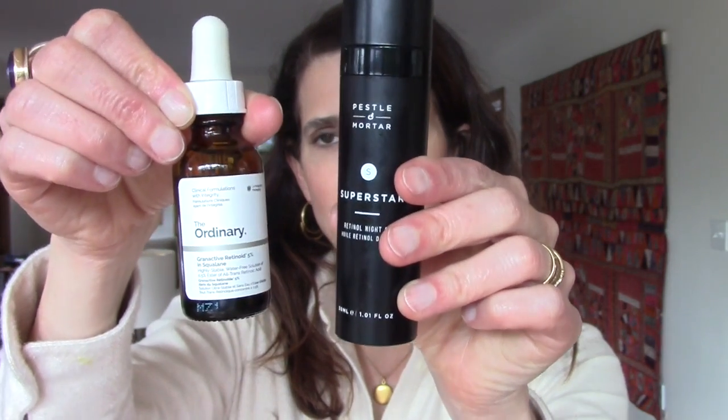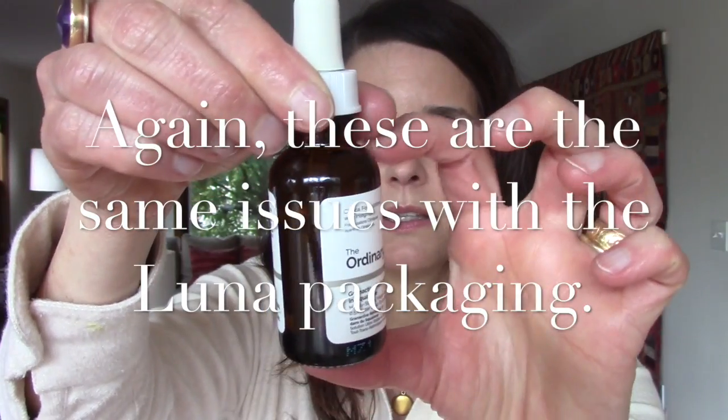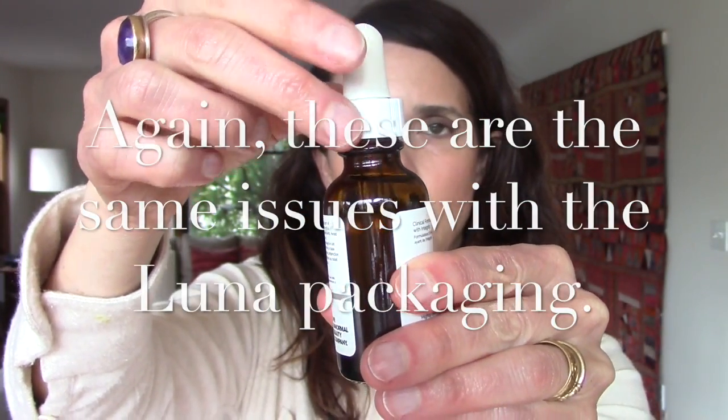I haven't given the new Ordinary Grand Active Retinoid 5% in Squalane a fair trial in this review. I'm going to use it and report back in about six to eight weeks — maybe even doing a side-by-side week with the Superstar. Packaging-wise, the Superstar is airtight and not exposed to light, whereas the dropper bottle exposes the Ordinary to air each use — but at $13 versus $90 the price difference is significant.